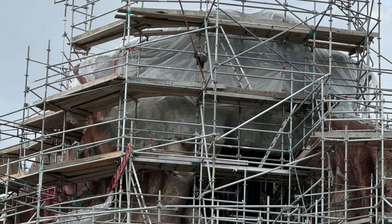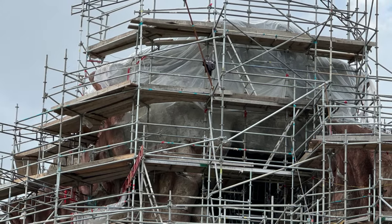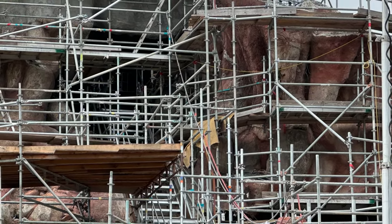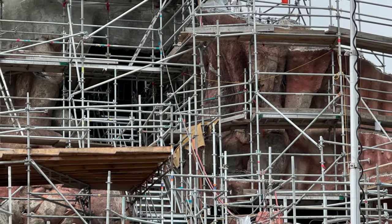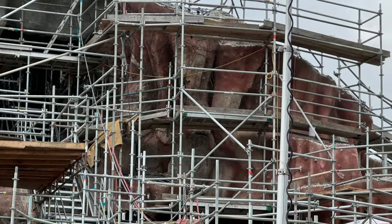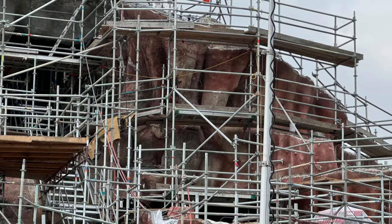That's Mama Odie and there's the drop right there — that's where Mama Odie will be with all those colorful lights we saw on the model at D23. The trash chute is gone. In the last update they had a big slide to take trash down, but it looks like they don't need that anymore, meaning the demo phase is over and they're certainly constructing new things.